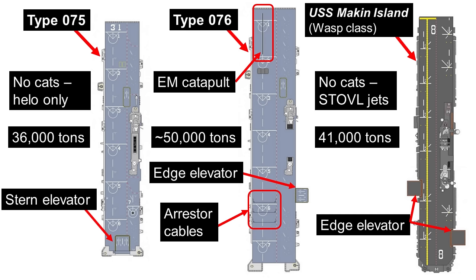It remains unclear at this stage whether the Type 076 will operate manned fighter jets as well. The fact it has a catapult certainly points to that potential, but that seems unnecessary for an LHD centred on amphibious assault. It could be the case that the Type 076 can operate manned fighters like the J-35 if required, but most of the time there will be no need to do so.